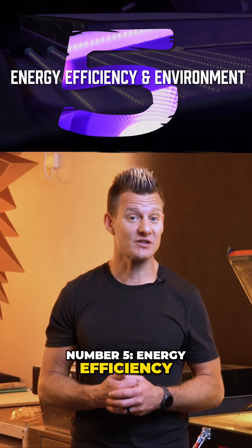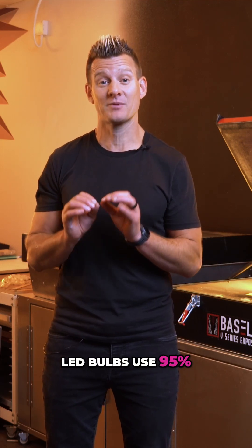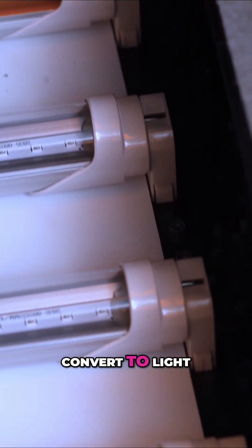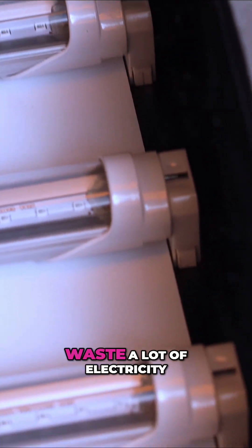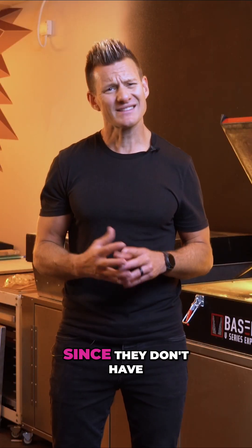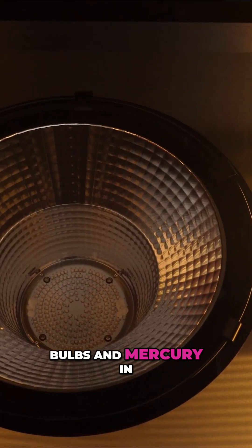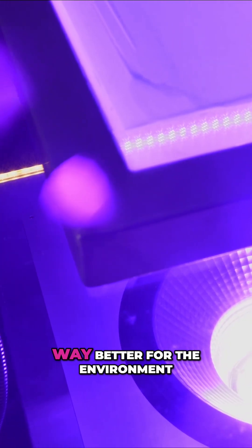Number five: energy efficiency and environmentally friendly. LED bulbs use 95% of the electricity to convert to light, versus fluorescent tubes, which waste a lot of electricity, especially through the connection points. Also, since they don't have to be replaced as much, that means less glass bulbs and mercury in our landfills, which is way better for the environment.